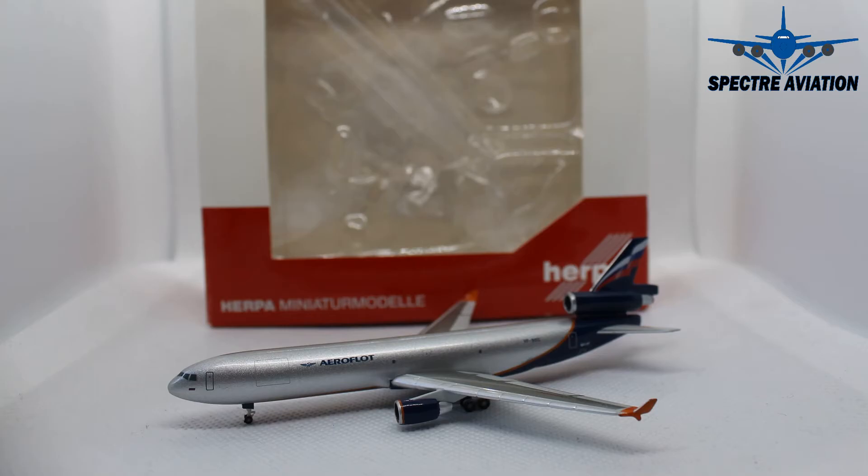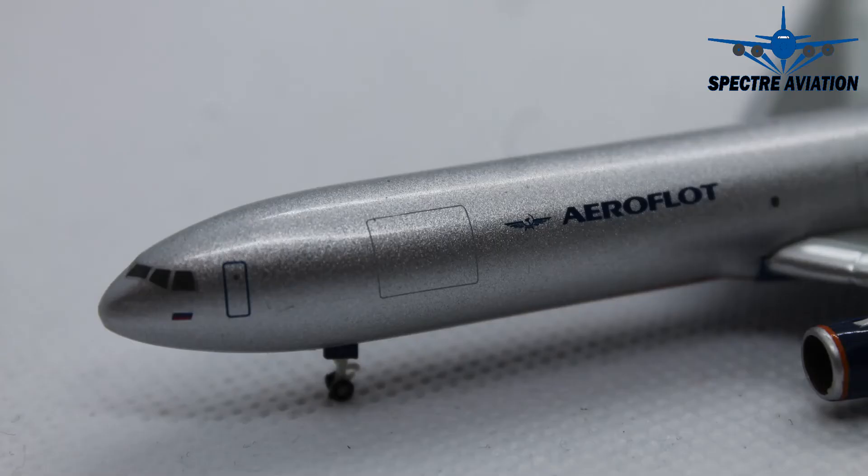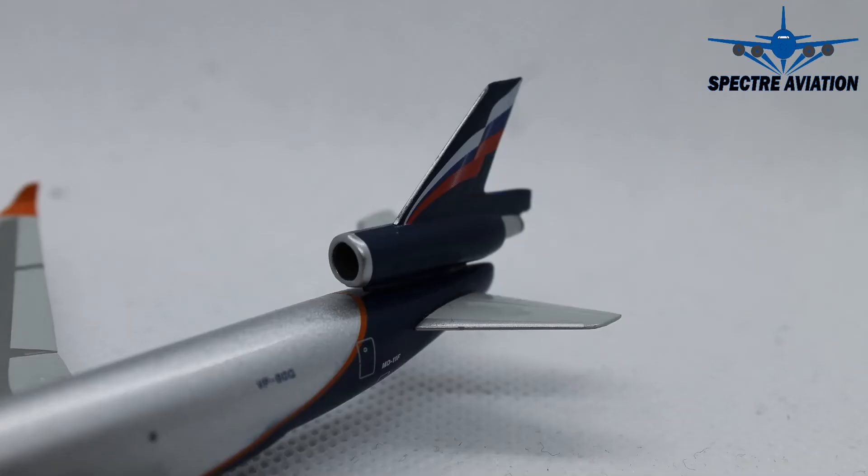If you like cargo aircraft, this is definitely one to have. I personally really like the MD-11 and the Aeroflot livery — it looks very nice and it's actually quite unique in the aviation industry, since most liveries out there are very white. There's really no white detail here except for the Russian flag. So would I recommend it? Of course I would. If you can still get this one, I recommend you get it because it's becoming more rare over time.